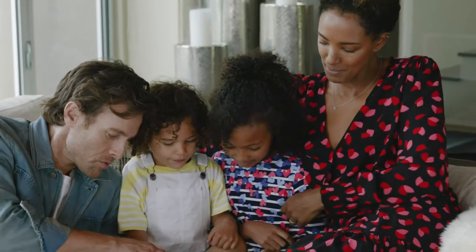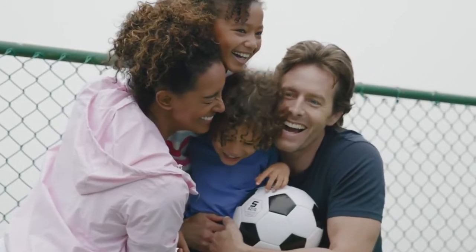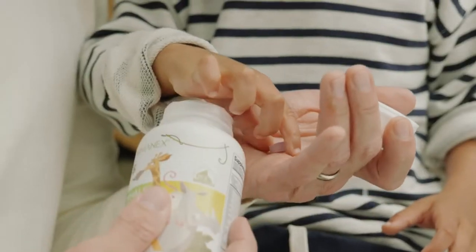Created for children ages 2 to 12, it's what I give to my kids and it's what I recommend to other parents. That's because Jungle Moles provides the right amounts of the right ingredients.